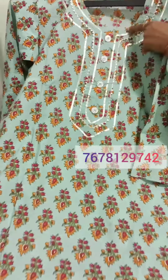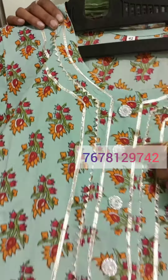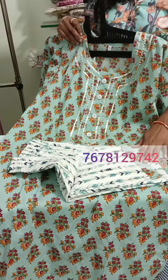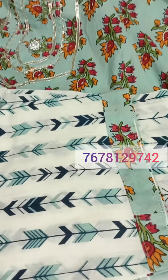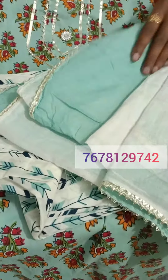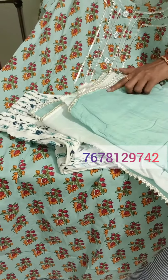It is very good — the flower pattern looks very nice. The buttons will be printed. This comes with a pant. This is our pant and this is our dupatta. The cotton dupatta comes with soft cotton with gota work.